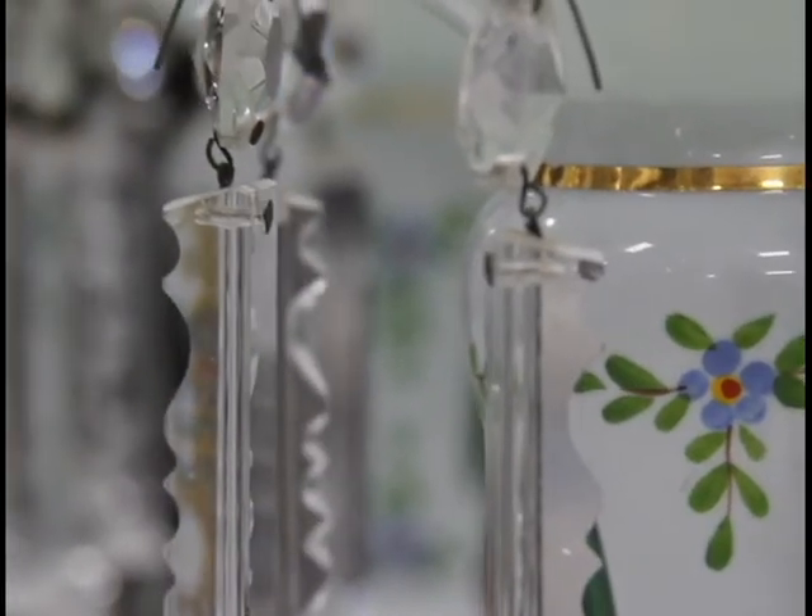They also came in a variety of colors such as green, white, red, peach, gold, and blue.